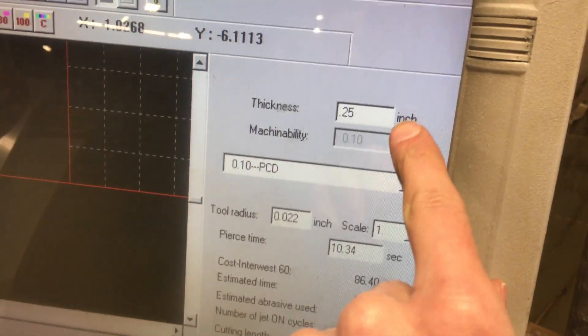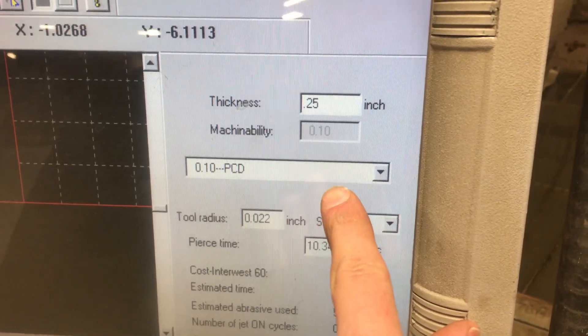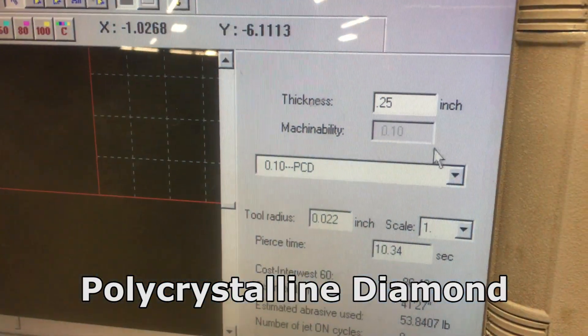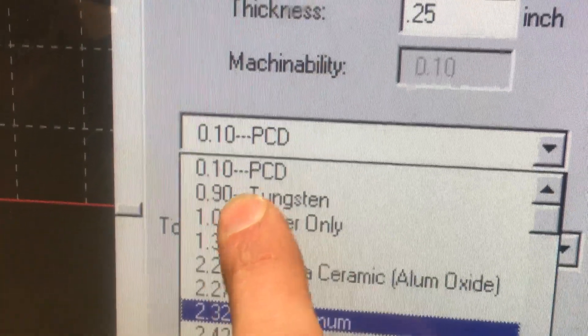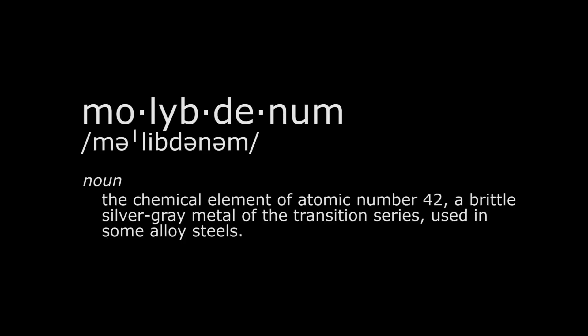Here we've got the thickness about a quarter of an inch, and the material is PCD, which we were told stands for politically correct diamond. That's what Cody said. Marked as the hardest option on here — significantly harder than tungsten, which is at 0.9 right there. And molybdenum.